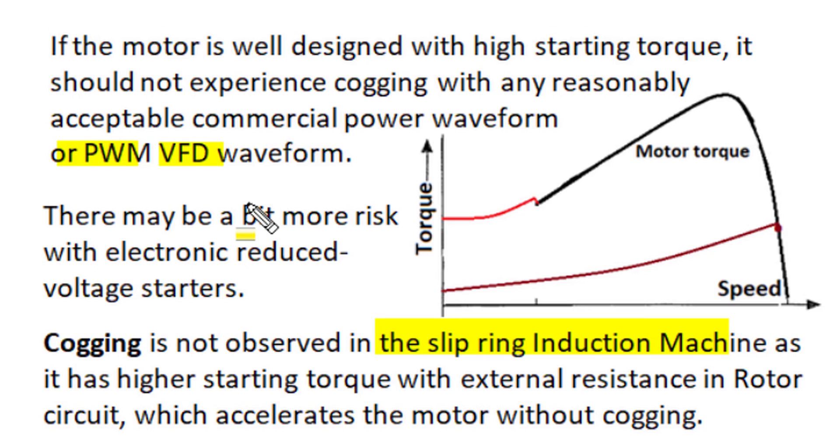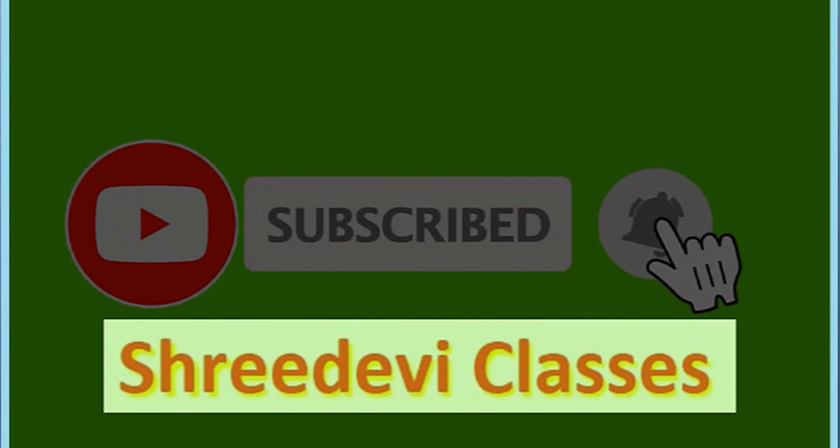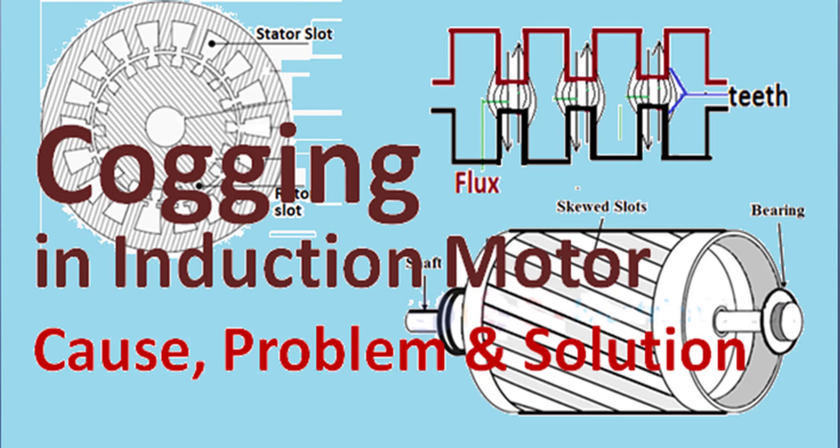We hope this informative video has explained each and every aspect of cogging in induction motors — the various causes, the problems associated with cogging, and the possible design solutions available to avoid it. Our other videos in the same playlist will help you understand induction motors further, and videos from other playlists will improve your electrical engineering knowledge. If you found our study material useful, please share it with your friends, and if you are interested in learning notes and online classes, do join the membership of Shridevi Classes YouTube channel. Thank you very much.